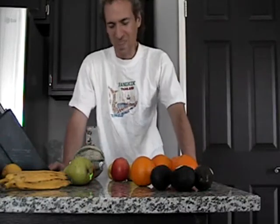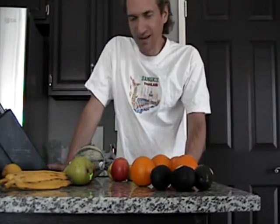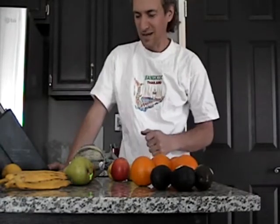It's now winter time, and so it's time for my video on picking out winter fruit — picking the best, ripest, sweetest, and healthiest. They all end up being the same thing.